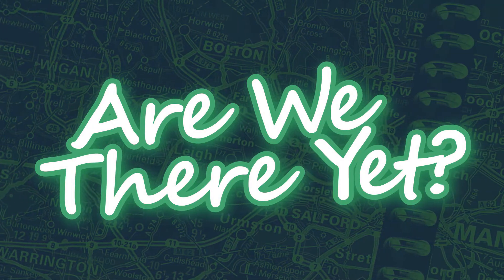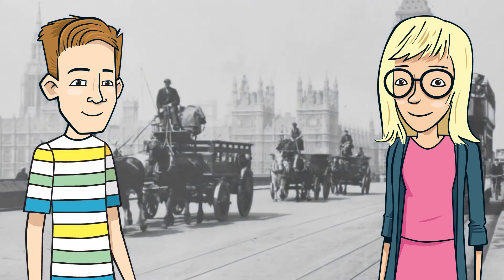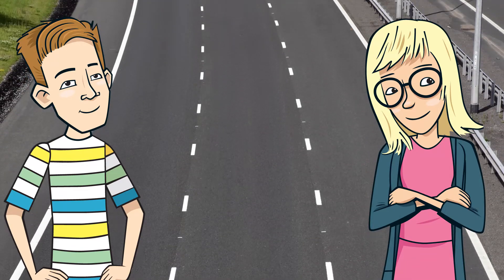Are we there yet? Bex and Dan are on a road trip. Roads have been around for hundreds of years, but how do you build a road? What makes a road perfect?